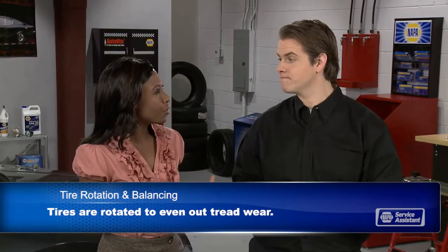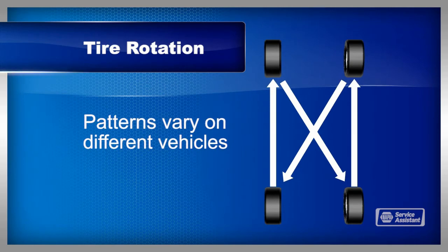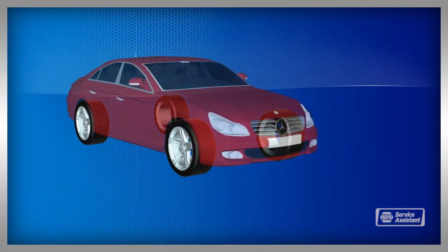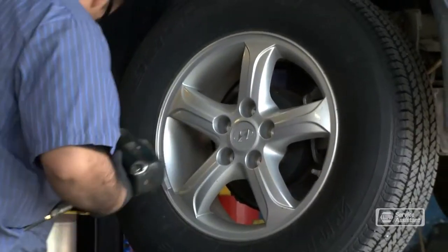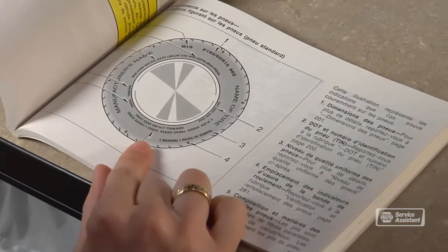Are tires always rotated front to back? For most vehicles, yes. Some manufacturers recommend a cross-rotational pattern that includes the spare tire. Some high-performance vehicles have a different size tire on the front and rear and may even have unidirectional tires that can only be on the left or right side of the vehicle. Your service advisor can help sort that out. Your tire manufacturer will have a recommendation for how often you should rotate your tires — usually somewhere around 5,000 to 8,000 miles.